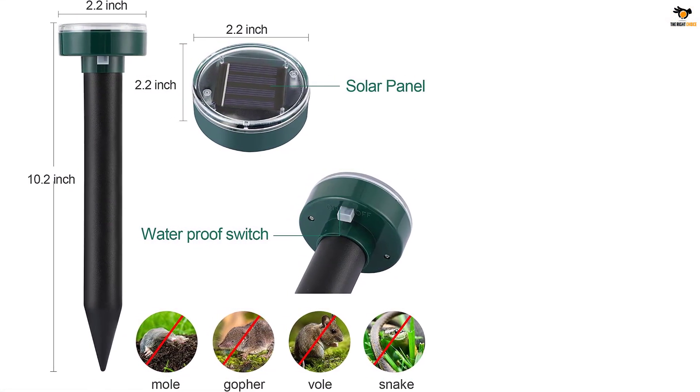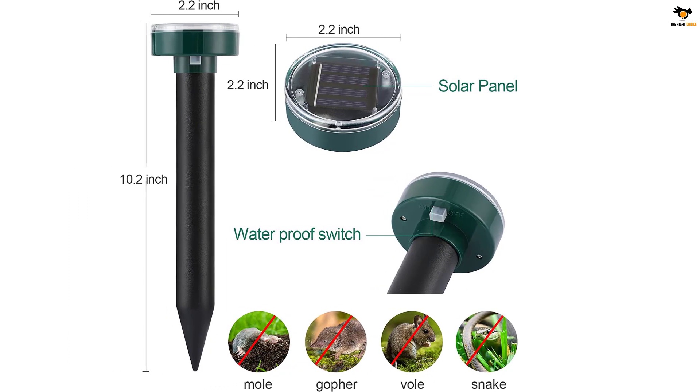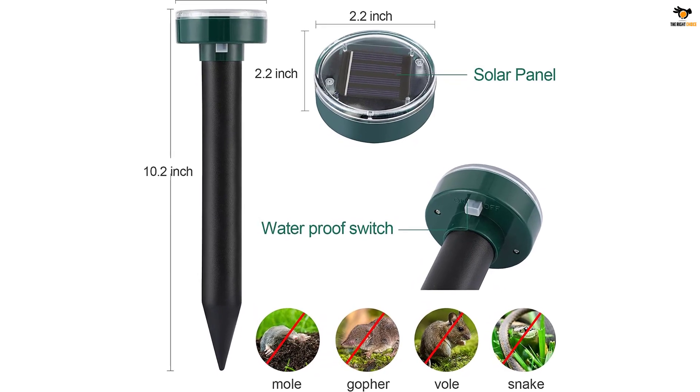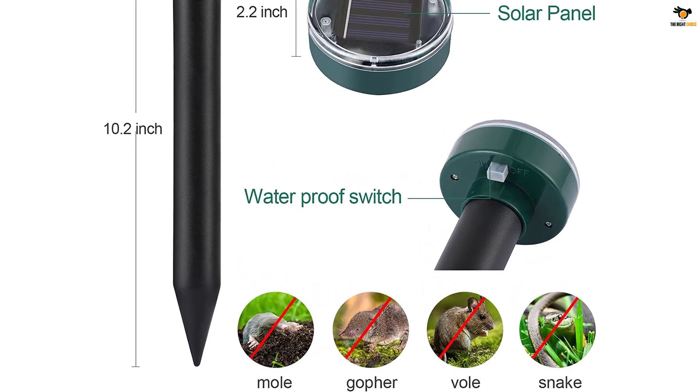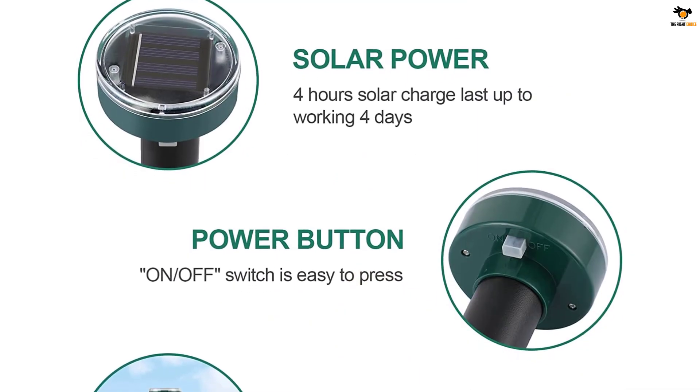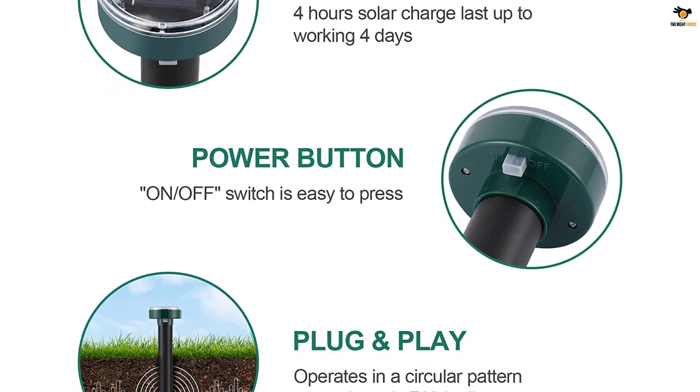The total effective coverage range of these solar mole repellers is about 7,000 square feet, which makes them highly versatile. The brand has quite a good reputation and offers a one-year warranty as well.